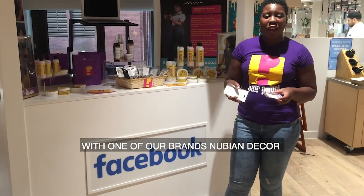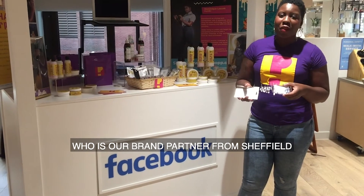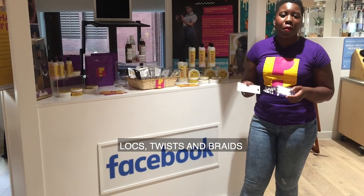So we're here at Facebook with one of our brands, Nubian Decor, who is our brand partner from Sheffield, and they do accessories for locks, twists and braids.